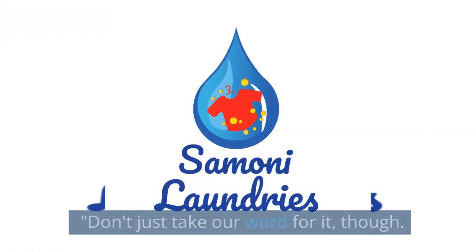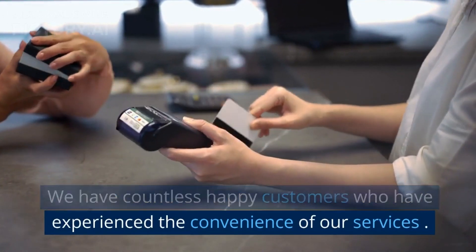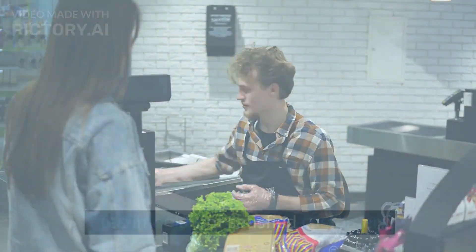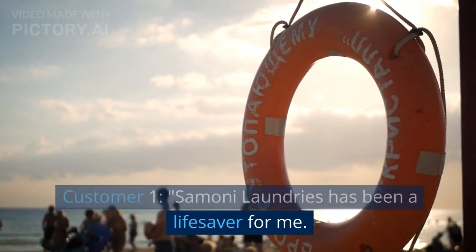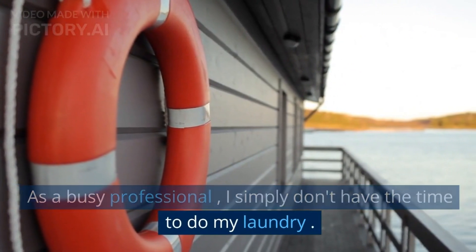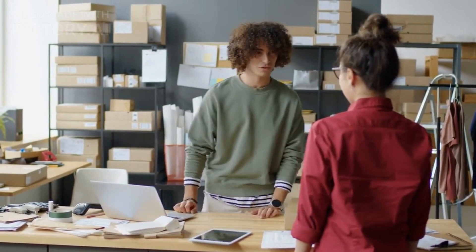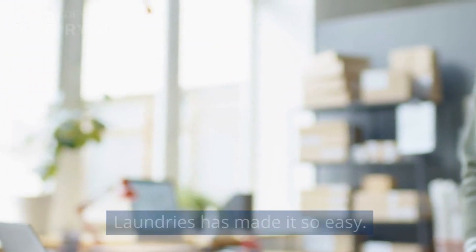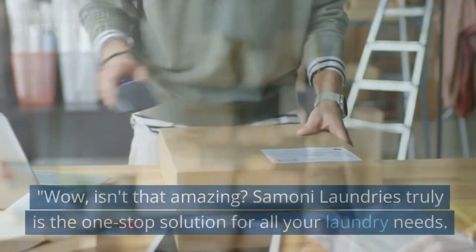Don't just take our word for it, though. We have countless happy customers who have experienced the convenience of our services. Listen to what they have to say about Simone Laundries. Customer 1: Simone Laundries has been a lifesaver for me. As a busy professional, I simply don't have the time to do my laundry. Their pickup and delivery service is a game-changer. Customer 2: I used to dread ironing, but Simone Laundries has made it so easy. My clothes come back looking brand new every time. Wow, isn't that amazing?